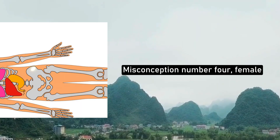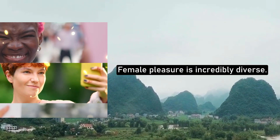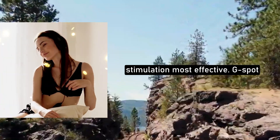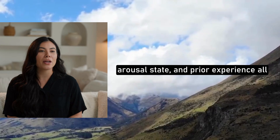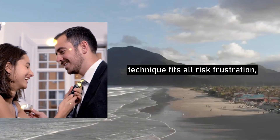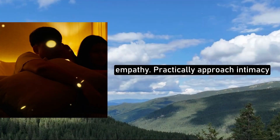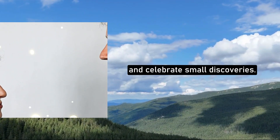Misconception number four: female anatomy is the same for everyone. Here's something that blows most people away — female pleasure is incredibly diverse. Biologically, some women have highly sensitive internal clitoral structures; others find external stimulation most effective. G-spot responsiveness varies, and hormonal cycles, arousal state, and prior experience all affect sensitivity. Emotionally, men who assume one technique fits all risk frustration, disappointment, and tension. Knowledge encourages patience, adaptability, and empathy. Practically, approach intimacy like exploration, not a checklist. Ask questions, pay attention to feedback, and celebrate small discoveries.